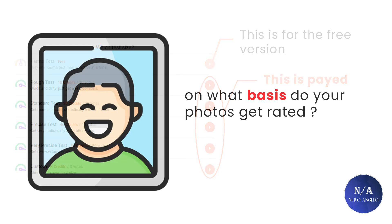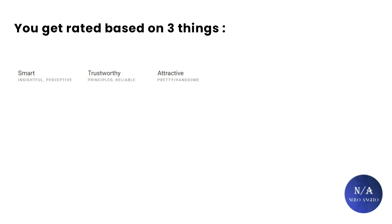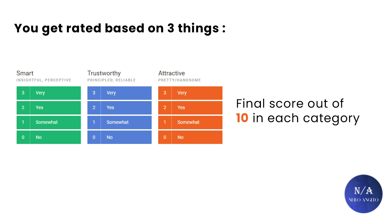So on what basis do your photos get rated? You get rated on three categories: how smart you look, how trustworthy you look, and how attractive you look. In each category there are four voting levels: no, somewhat, yes, and very. All the data gets gathered over time to give you a score, which I believe maxes out at 10, though I'm not 100% sure.